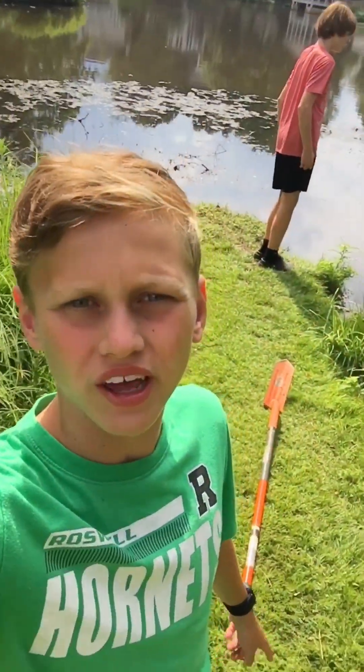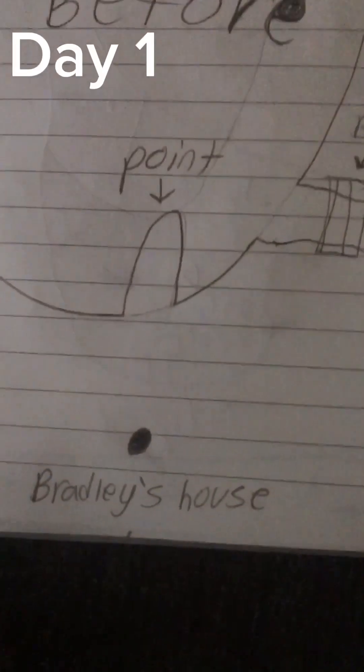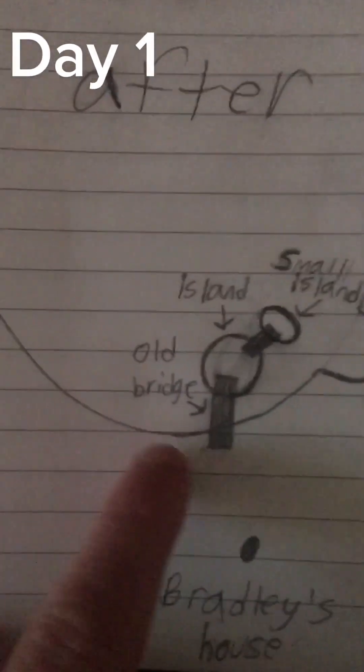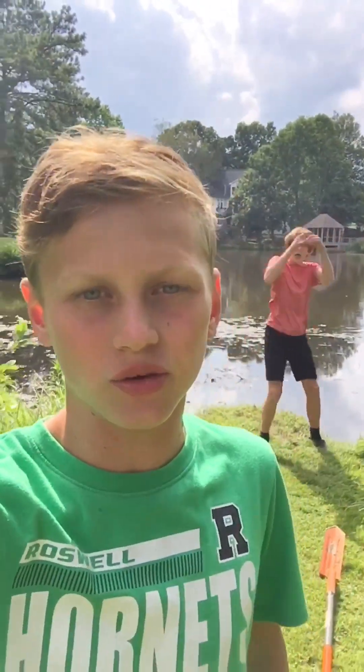We're transforming this point right here into an island. Here's a little sketch I did — that's the point right now, and this is how we want it to be. Let's get right into it.